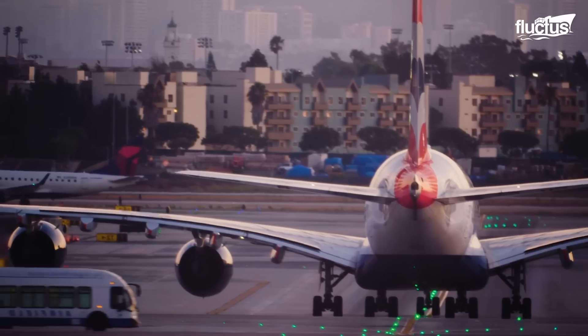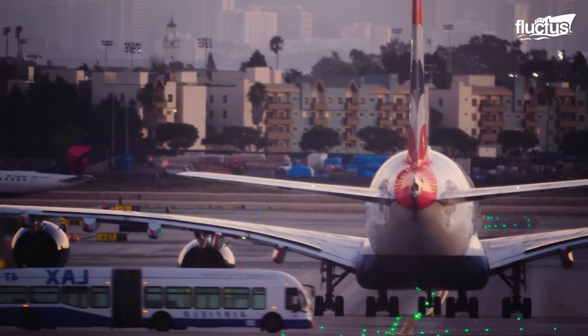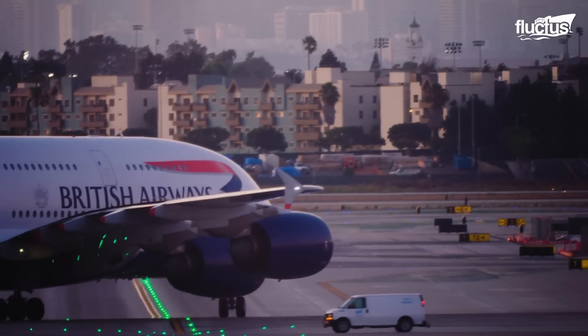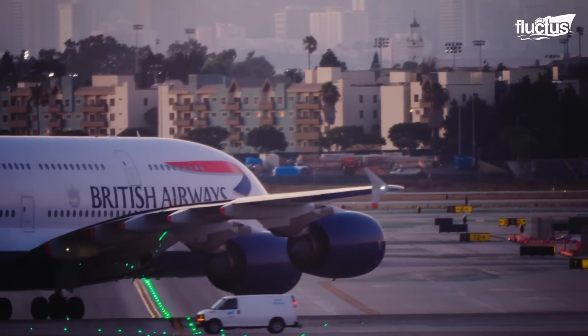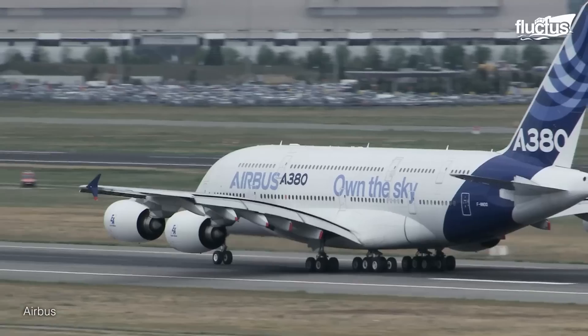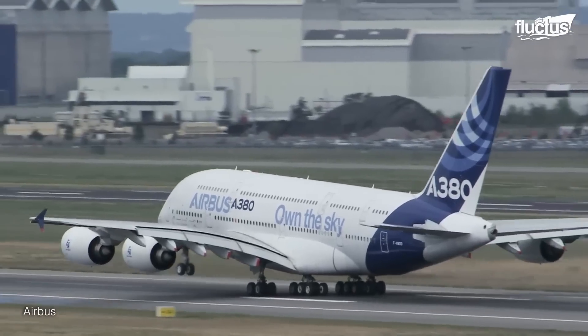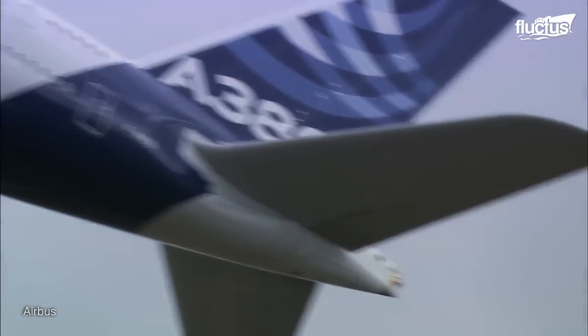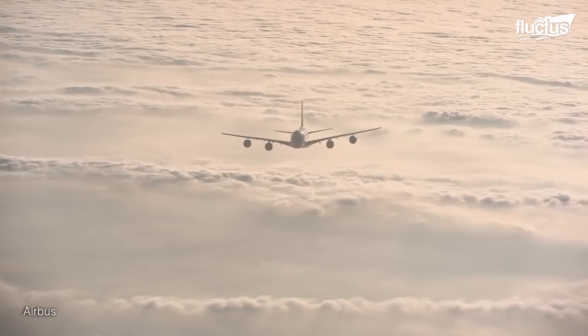With a wingspan of nearly 262 feet and a fuselage capable of accommodating two full decks, creating a stable and efficient aircraft required innovative design solutions. Engineers pushed the boundaries of technology, embracing advanced materials and cutting-edge aerodynamics.